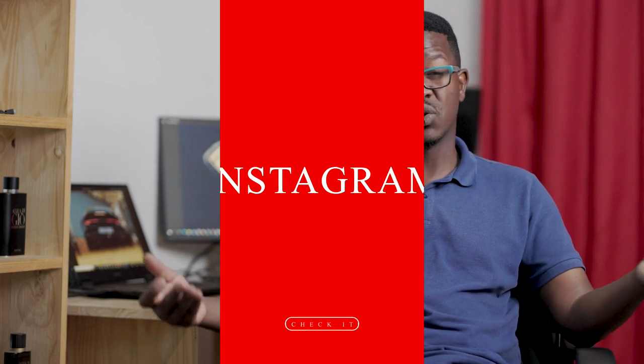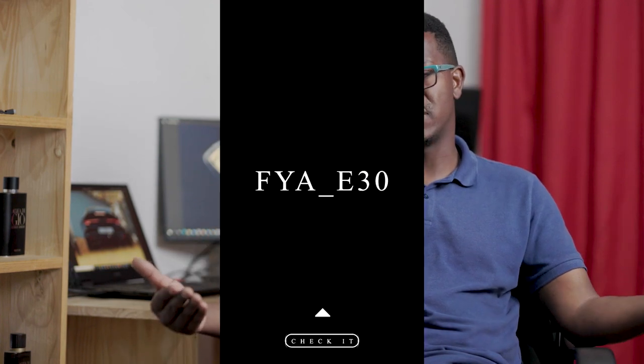Thank you for watching this video. If you're interested in seeing the journey of the E30, I already have a page on Instagram — fire underscore E30 — dedicated to my E30 build. Even when I'm done with the build I'll continue to post videos and pictures on there. If you're somebody looking to build an E30 or interested in the journey, please give that page a follow and subscribe to the channel. Until next time, I'll see you in the next one.